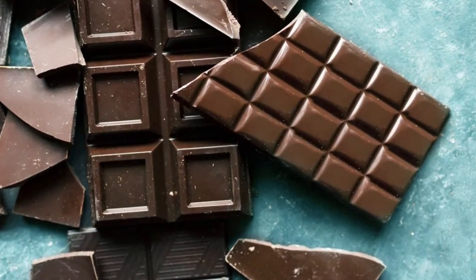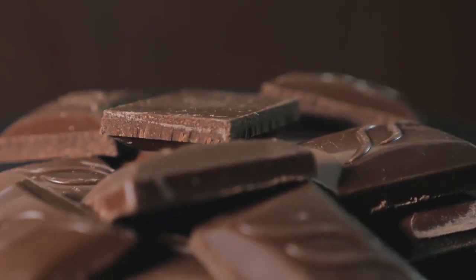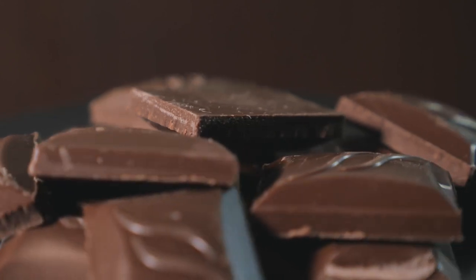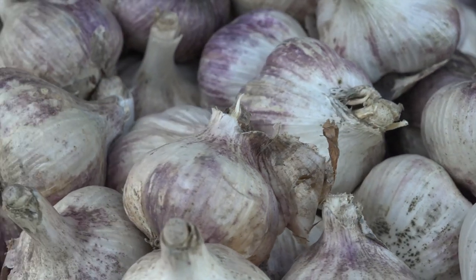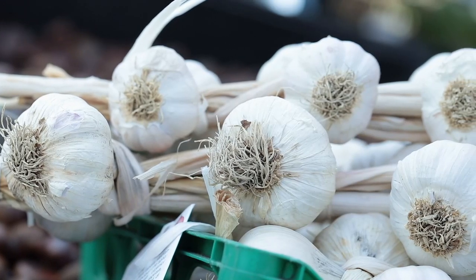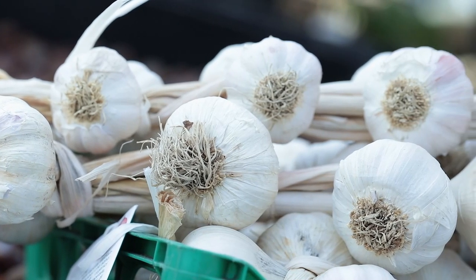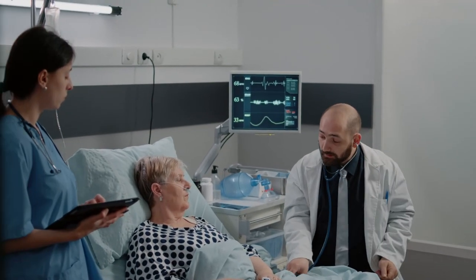Dark chocolate is one of many foods that have been shown to lower cholesterol in clinical trials, though that doesn't mean you should eat it with every meal. Consuming dark chocolate has been shown to lower LDL and total cholesterol levels. Garlic has been used for centuries as an ingredient in cooking and also as a medicine. Many studies have shown that garlic lowers blood pressure in people with elevated levels and may help lower total and bad cholesterol.